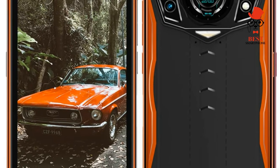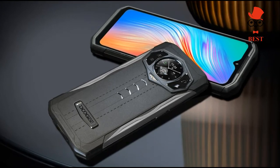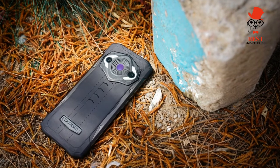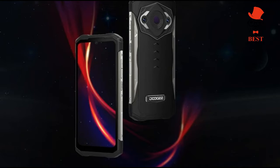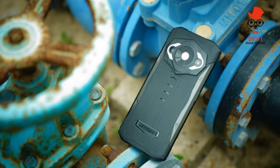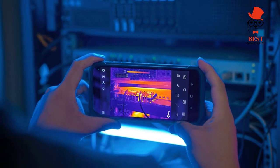The Doogee S98 Pro offers Android 12 as standard, meaning you'll get access to all of Google's latest OS features including customization options. All of Google's stock apps are here as well as Google Assistant, and everything is nice and responsive throughout. In fact, the only place we spotted even a modicum of slowdown was when opening the camera app.